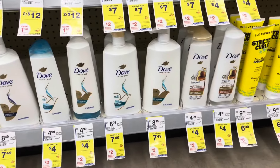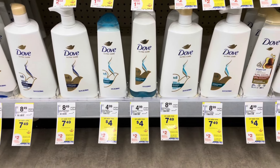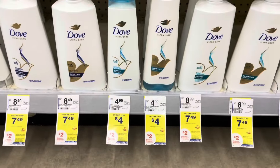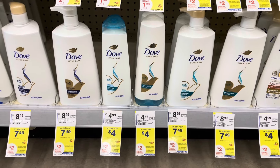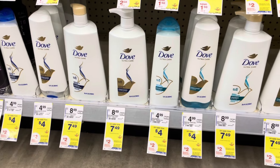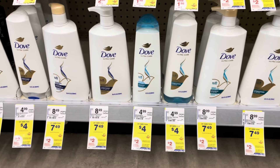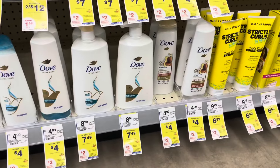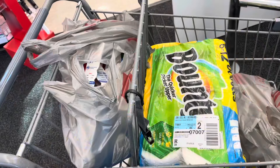Dove shampoo and conditioner are on sale for $4 each this week. When you buy two you'll get $2 back in a registered reward. Pick up two for $8, use the $2-off digital, pay $6, get back a $2 register reward making it $4. It gets even better with a Shopmium offer for $2 back when you buy one, and it's also on Swagbucks, InboxDollars, and MyPoints. That makes it only $2 for both or $1 each. I have two $2 digitals so it'll be $2 for both.